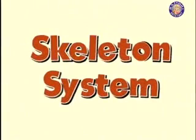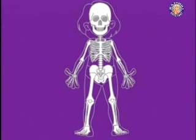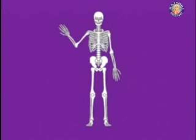The Skeleton System. Everyone has a skeleton. It's what makes you the shape you are. This is made up of lots and lots of bones — an amazing 206. Half of these are on the hands and the feet.